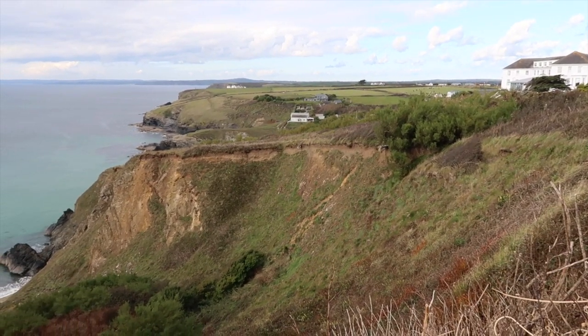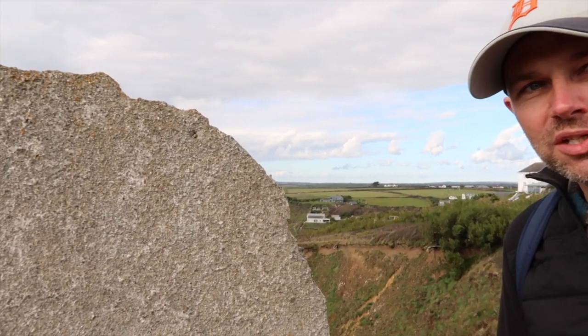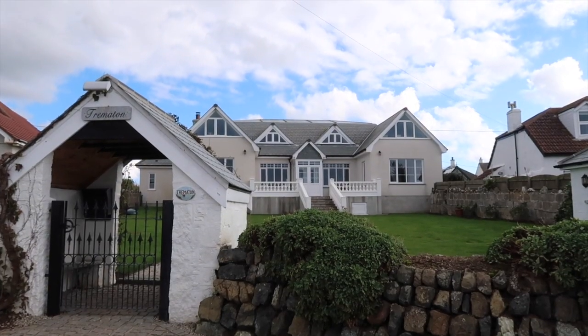These houses went into the sea in the early 1960s. The properties were built in the 1920s, and the story is that one couple had moved down from London the December before — so within a year of moving in, the house had succumbed to coastal erosion. Which begs the question — have you seen those beautiful houses behind us? The clock's ticking.